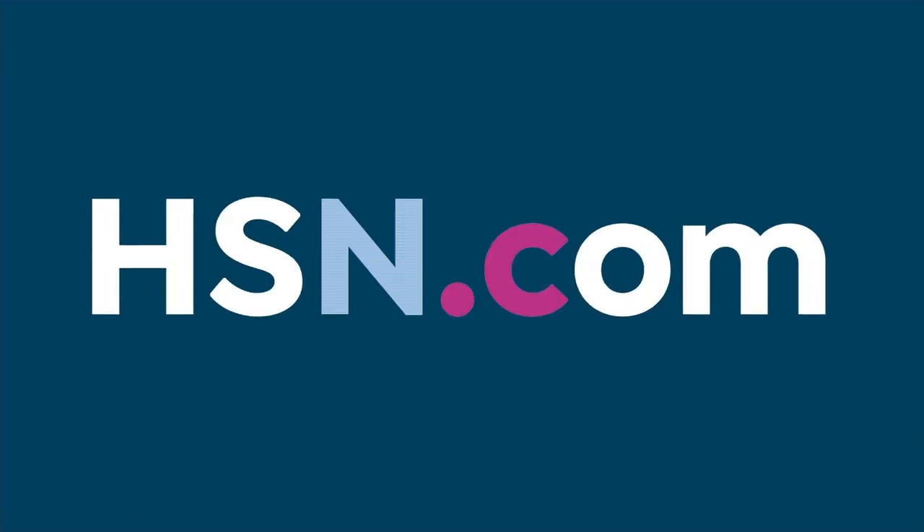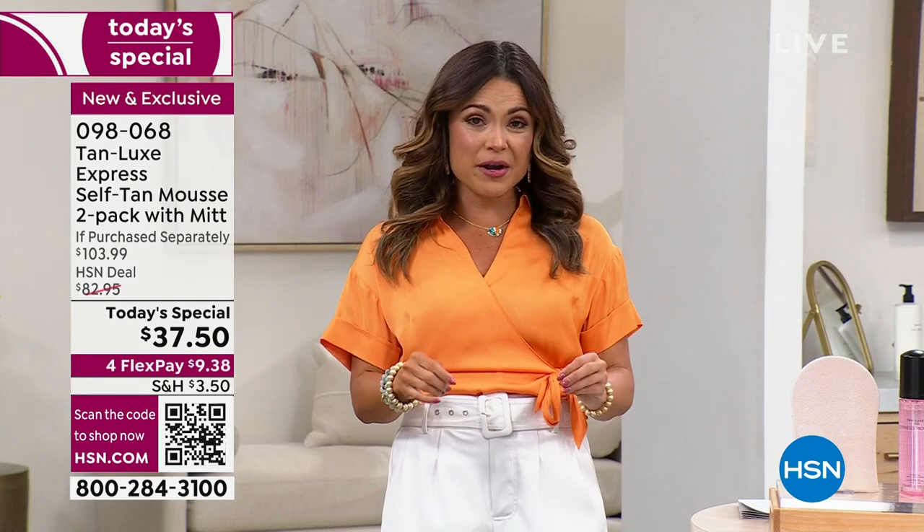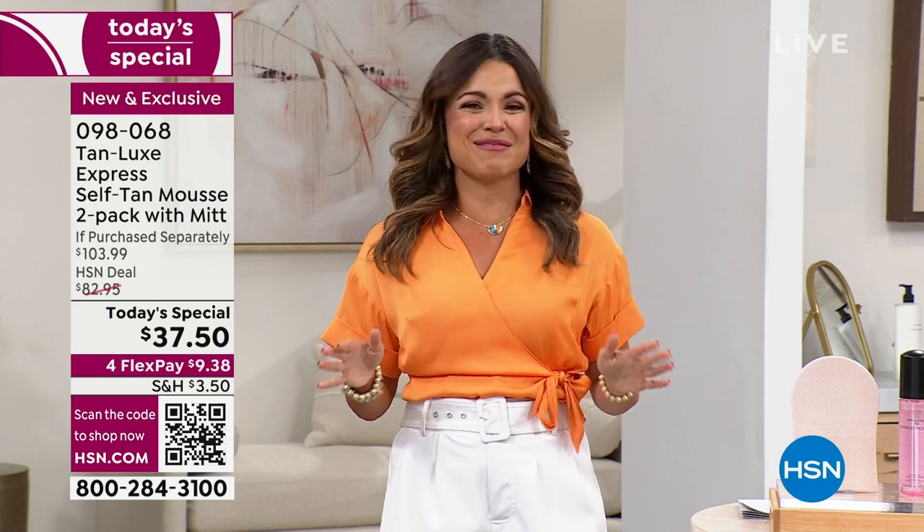Tracy's going to join us next hour when we give you an encore presentation of today's special. We're taking a quick break so you can get your orders in. Remember, use flex pay — $9.38 gets this home for you. When we return: more options, more customizations, ways to maintain that tan in between. We're gonna have some fun with Tan Luxe.